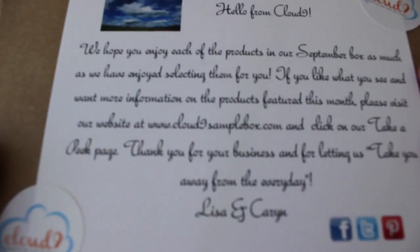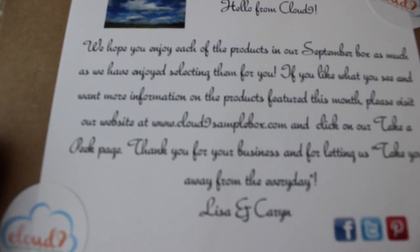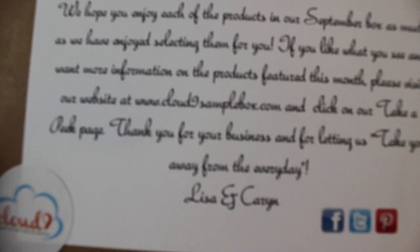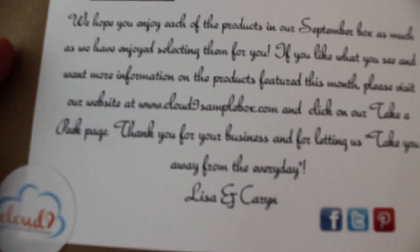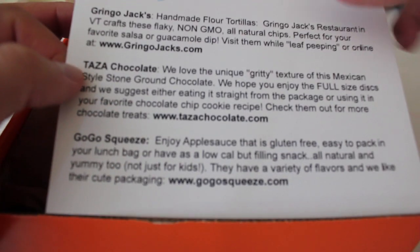One here says hello from Cloud9. We hope you enjoy each of the products in our September box as much as we have enjoyed selecting them for you. If you like what you see and want more information about the products featured on this one, please visit our website at cloud9.samplebox.com and click on the take a peek page. Thank you for your business and for letting us take you away from the everyday. Very nice people over there.